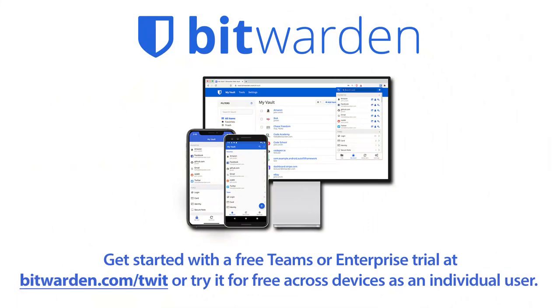This episode of iOS Today is brought to you by Bitwarden. Get the password manager that offers a robust and cost-effective solution that can drastically increase your chances of staying safe online. Get started with a free trial of a Teams or Enterprise plan, or get started for free across all devices as an individual user at bitwarden.com/twit.